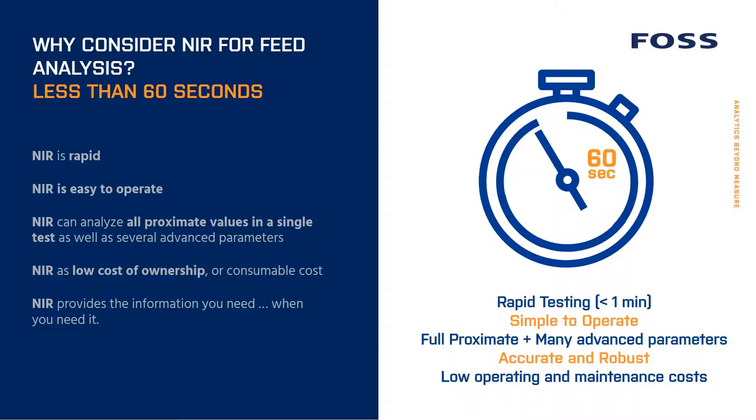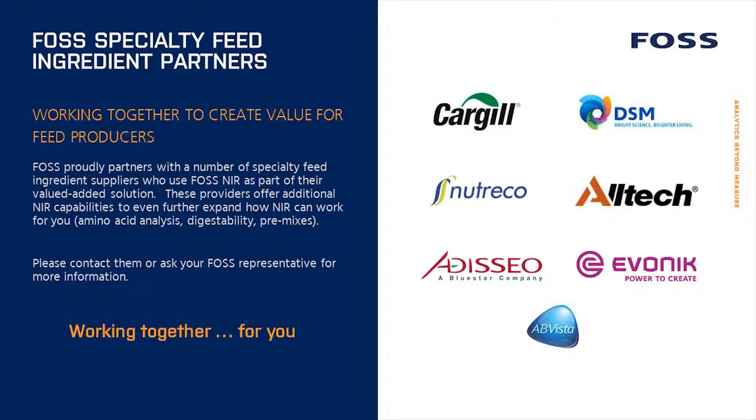Most importantly, NIR provides the information you need when you need it. In addition to our own proprietary NIR feed calibrations, FOSS also partners with a number of other companies who provide advanced NIR analysis based on our DS2500. This can include specialty ingredients, products, and other feed manufacturing know-how and value-added services which may be useful to your business. FOSS and our partners work together to provide you the best possible NIR analysis solution for your specific needs, and if you're interested in more than just proximate analysis, we can work with our partners to extend your analysis capabilities.